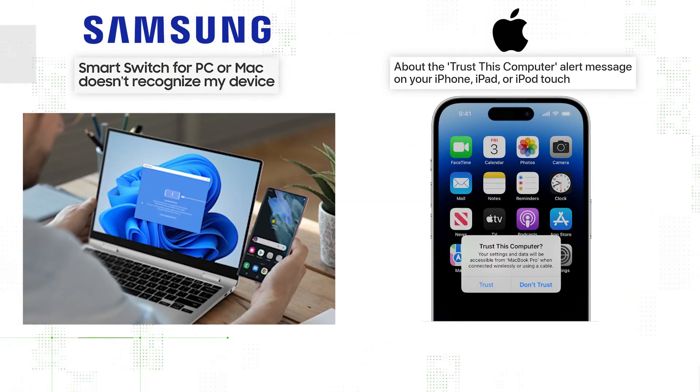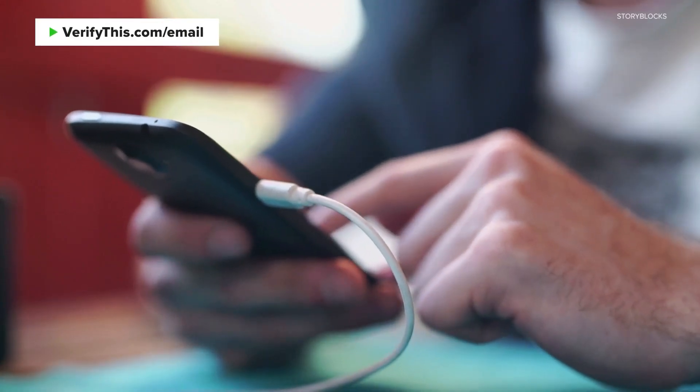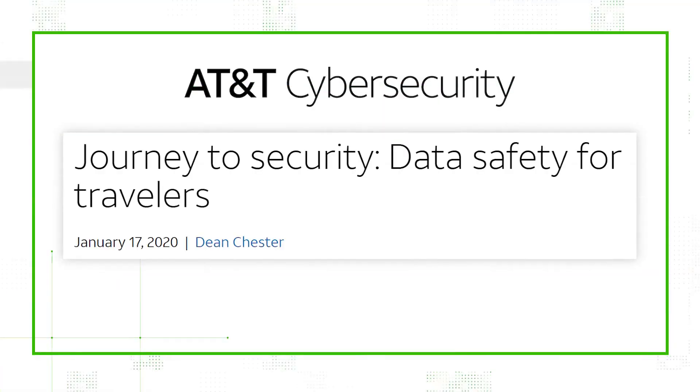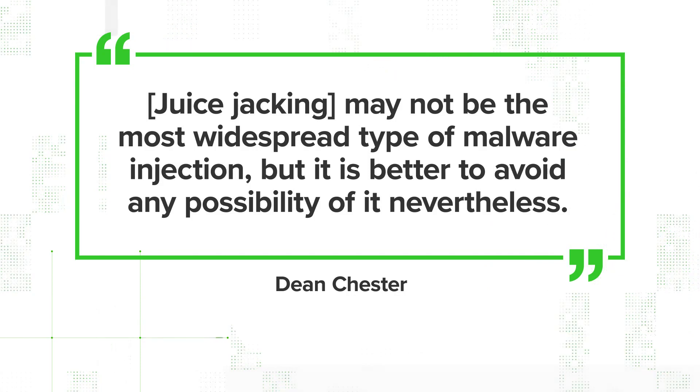Many devices display a warning or ask if you want to trust this device when you plug into something that can access your data, so you should think twice about using that charger. But if you accidentally trust the wrong device or have a device without the latest security updates, then your information could be at risk. Chester wrote in a cybersecurity blog for AT&T that juice jacking may not be the most widespread type of malware injection, but it is better to avoid any possibility of it nevertheless.